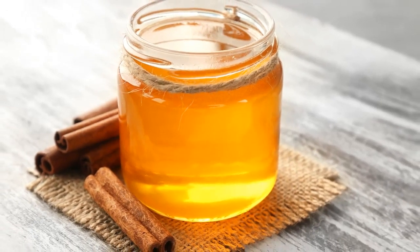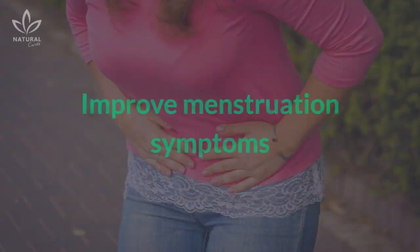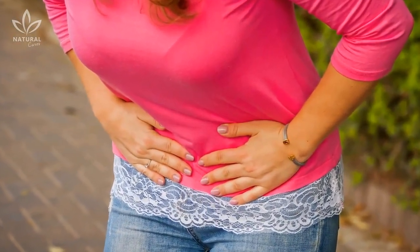Daily cinnamon consumption has proved very efficient at lowering blood sugar and cholesterol levels. Improve menstruation symptoms: Ginger naturally calms cramps and reduces blood loss.